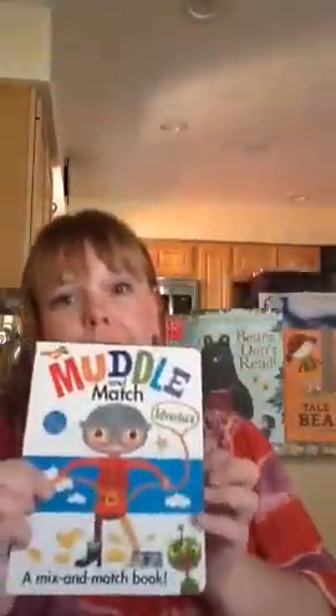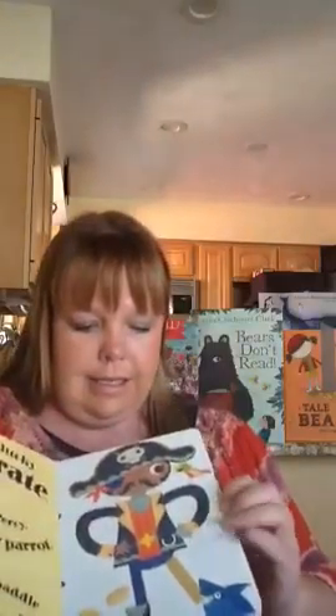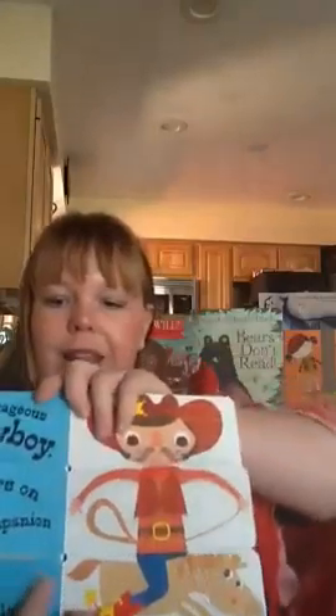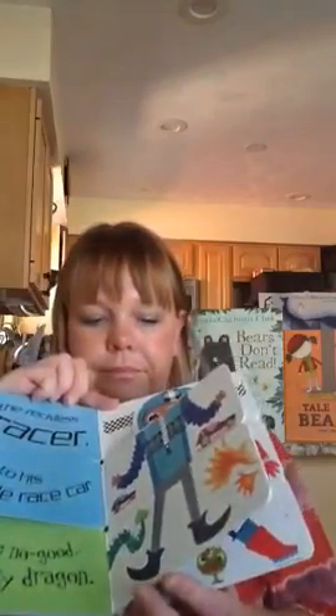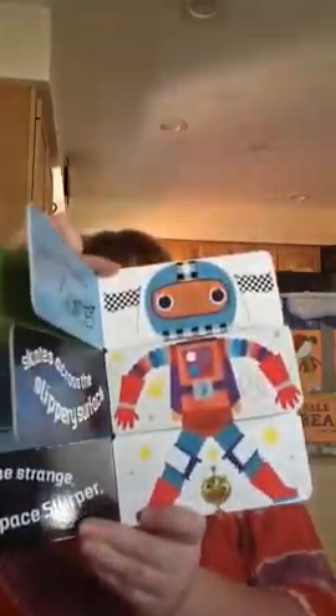Another book we have is I Want to Be a Lion Tamer. The Muddle and Match series is great because it has a lot of fun characters. As you flip through, the story gives a lot of rhyme and repetition, which teaches children the early fundamentals of reading. It makes it fun — they're learning but also playing at the same time.